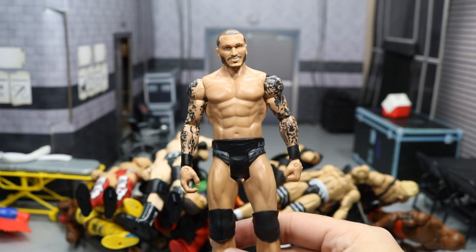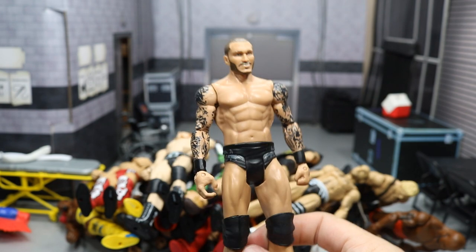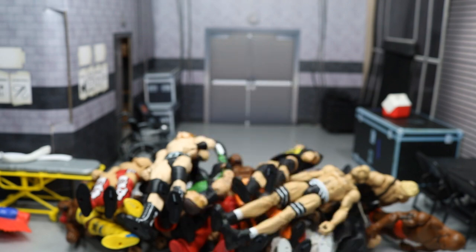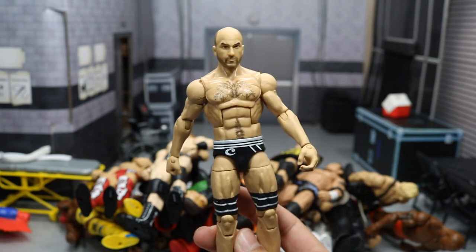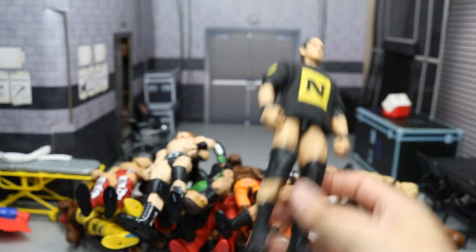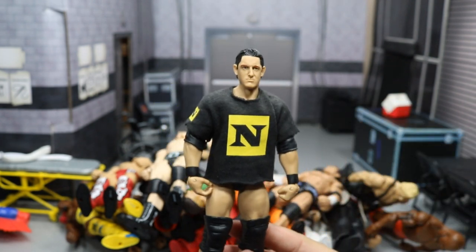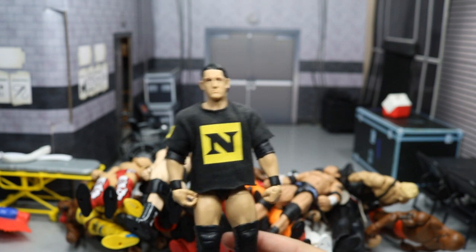We have a basic Randy Orton — pretty good figure if you don't have one, you can head swap it or arm swap it. We have the Elite 33 Cesaro — you can use the torso for a Ciampa custom or other things. We have the Elite 11 Wade Barrett, probably one of the more rare figures in this video — got the Nexus t-shirt and all.